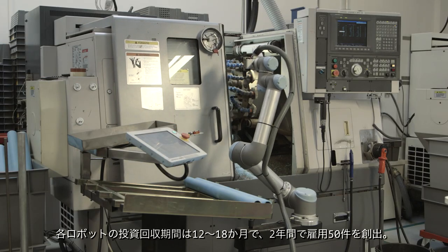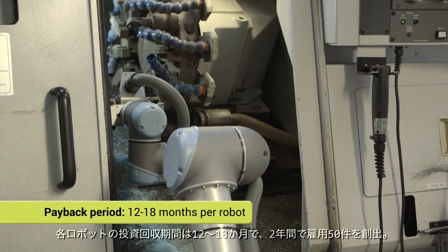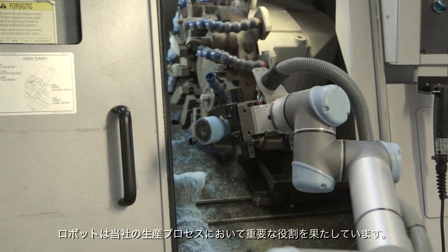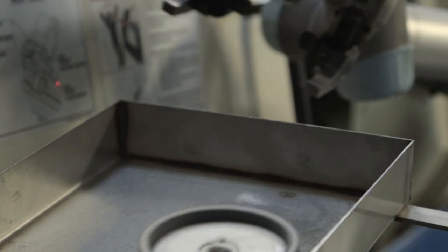The return on investment for each robot is an average of 12 to 18 months, and the created growth has resulted in 50 new jobs within two years. Robots have become such an integral part of our work process that CNC machine tending is not the only task they are used for now. When we buy a new machine, we also order a robot for it. That enables us to run the machine unattended around the clock.